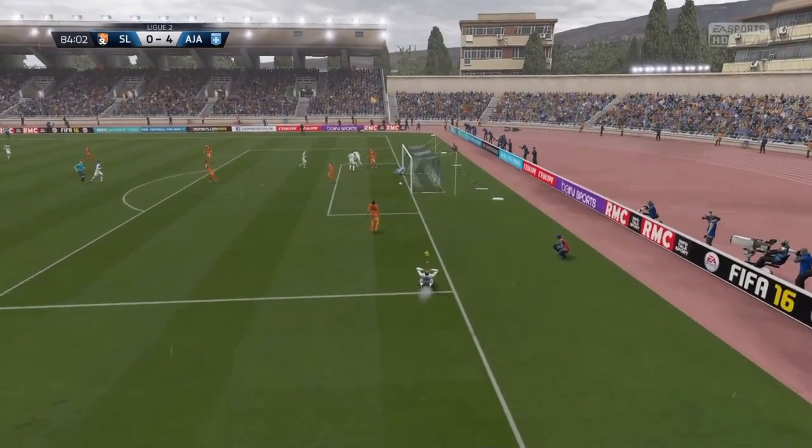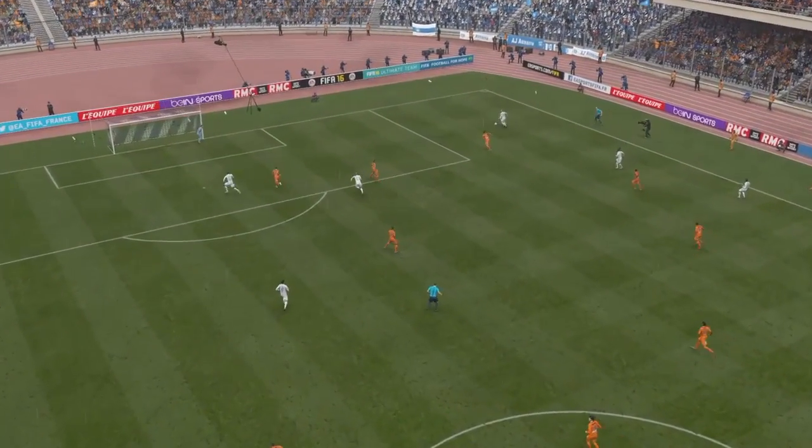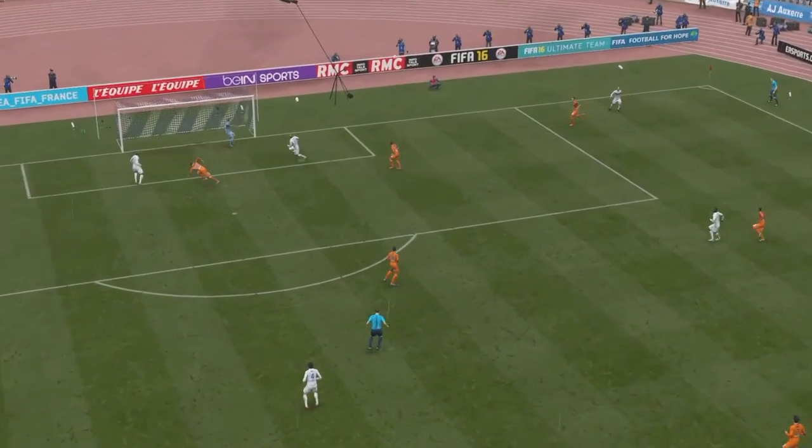And in with the goal! Good to see that. Scored a few of these in my time. Good, powerful header to the left.